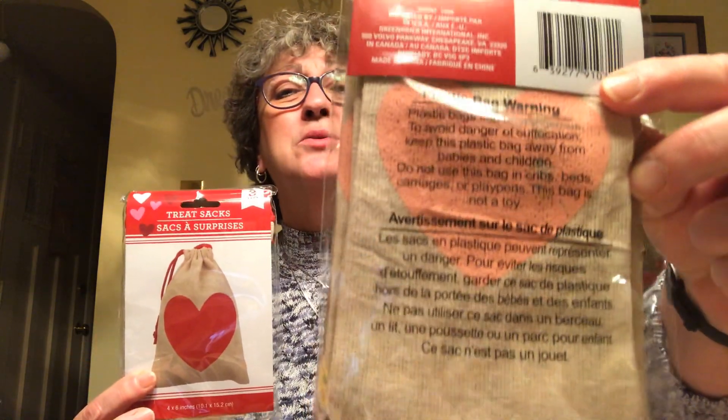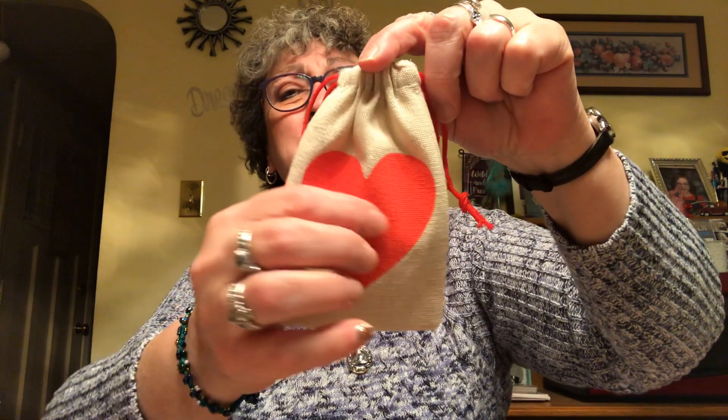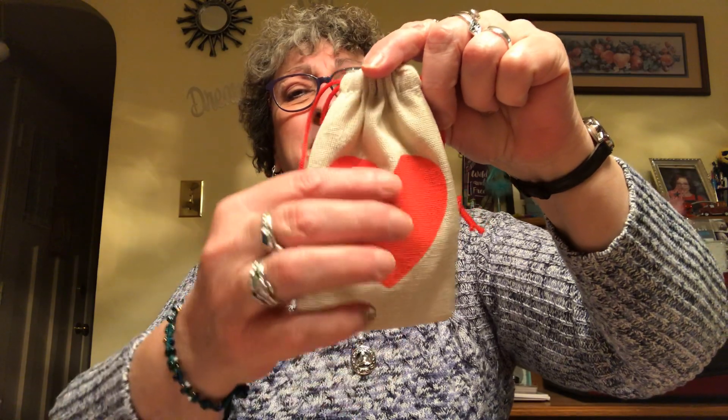I picked up two more packs of these burlap treat sacks — I got them in pink and I got them in red. I opened the pink ones last time; let me open up the red ones to show you. Aren't they just adorable? You can personalize them by putting something on the heart there. I got one more pack of each because I don't know when I'll see them again and when I decide to craft, I might not have enough. You only get three in each package.